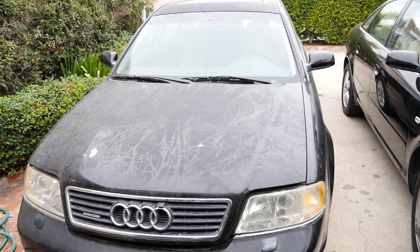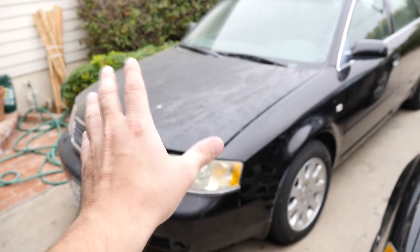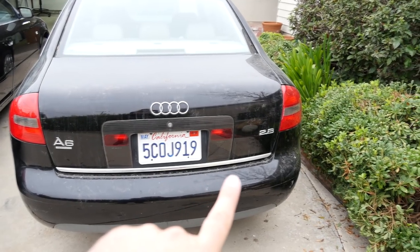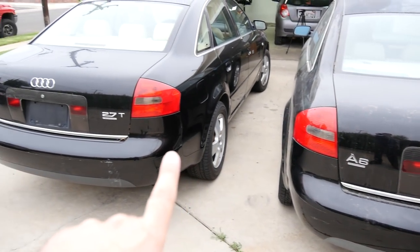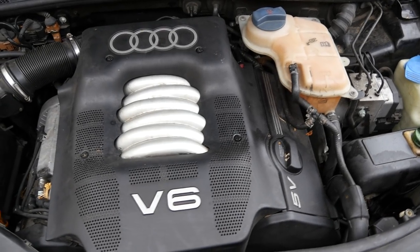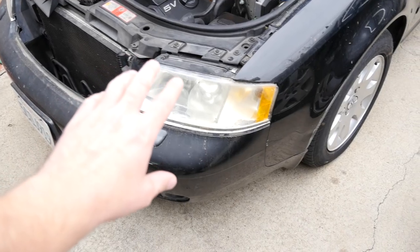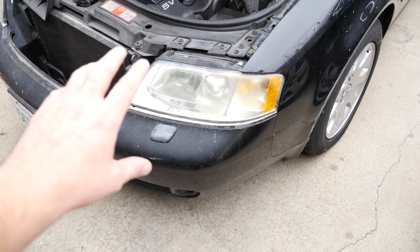This donor car is not only the same year and same body style, but also the same exact color. As you can see, it's just a little dirty, but we're still going to paint all the panels we take off this car because we want a good color match. Now this car does come with a 2.8 liter naturally aspirated V6 engine versus the 2.7 turbo engine in the sleeper, but I don't care about that because I did not buy this car for its engine or transmission — I simply bought it for these panels to save money.